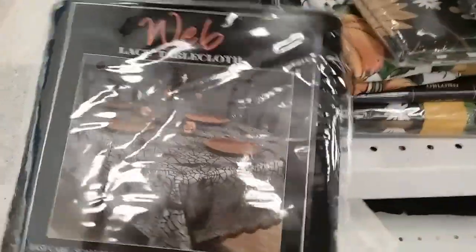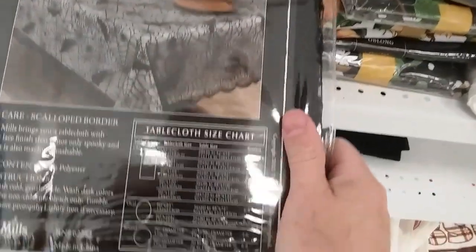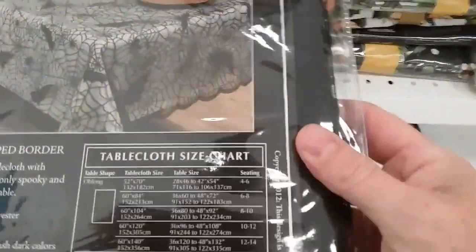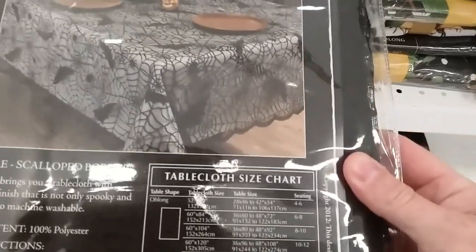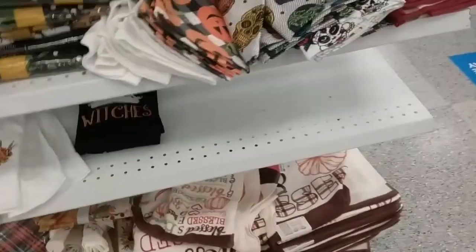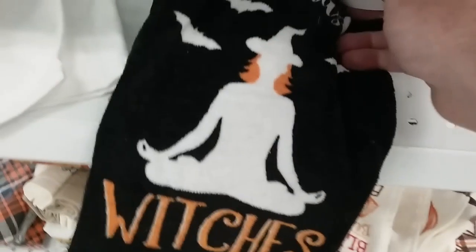I got the spider web tablecloth — I think I have this. This is pretty cool and it's only seven bucks. How big is this thing? It's oblong, 52 by 70 — okay, so that's a pretty good size. What does this one say? Namaste, witches. Oh please, with the Halloween yoga crap.